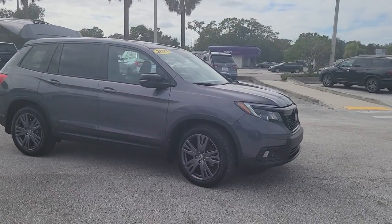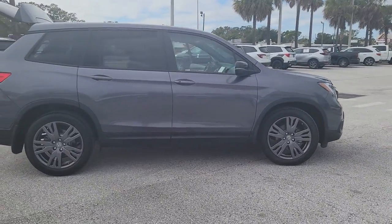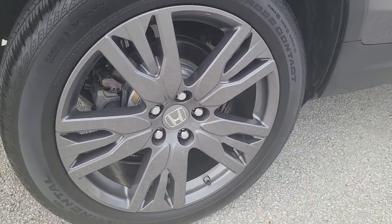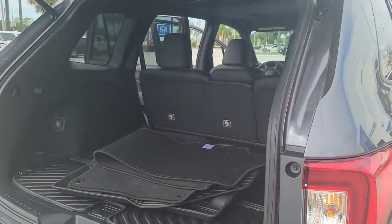Get acquainted with the 2021 Honda Passport. With less than 10,000 miles on the odometer, this vehicle stands out from the rest. Presenting the Honda Passport, the mid-sized crossover with all the features you need to make your outdoor adventures fun and comfortable.